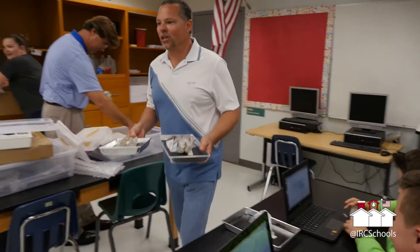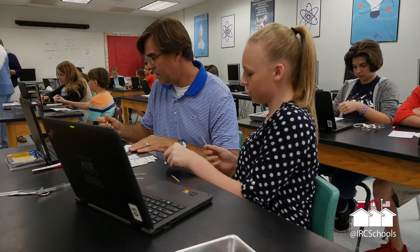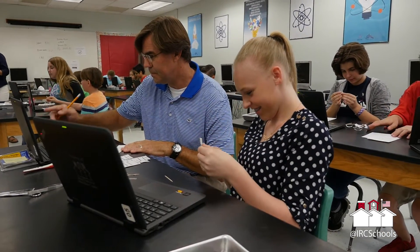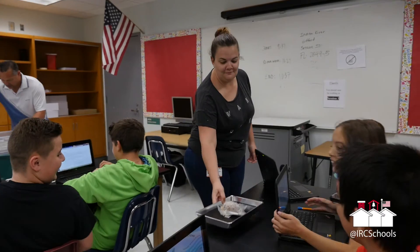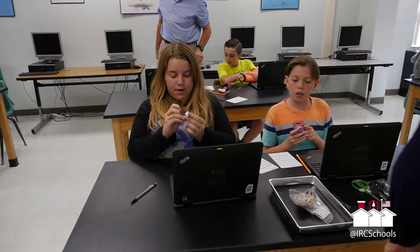We've had some wonderful volunteers: Dr. Gambino from Sebastian Medical Center, and Mr. Rose, who's a registered nurse, is here to help. And then I have a teacher in training as well, Jordan. So I'm really very fortunate today here at Gifford to have such wonderful volunteers.